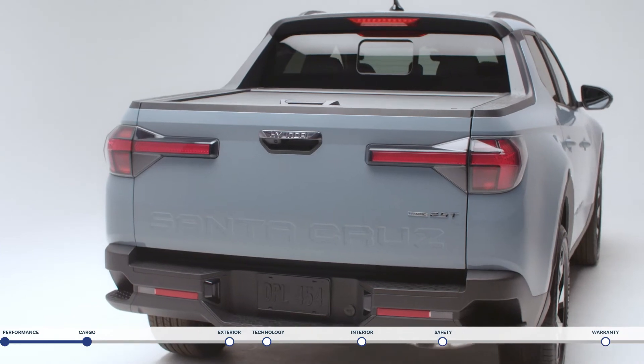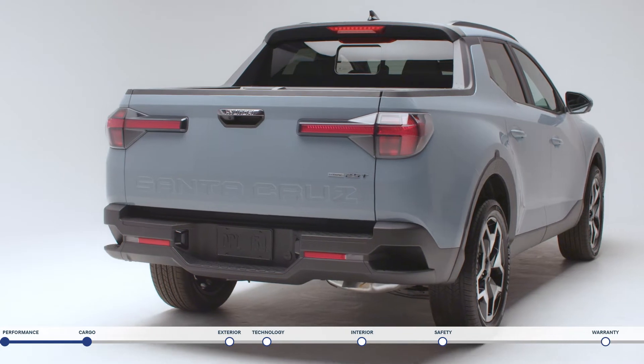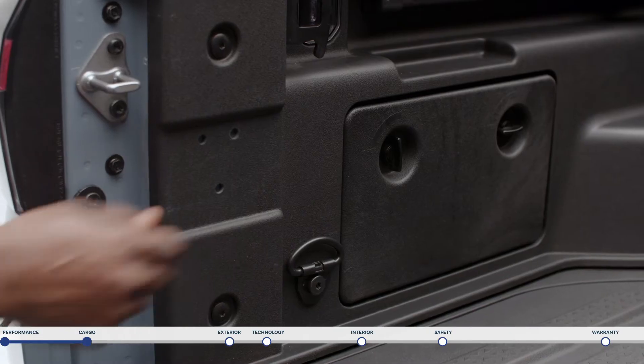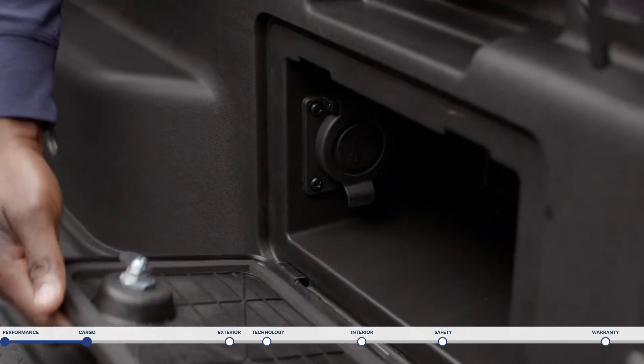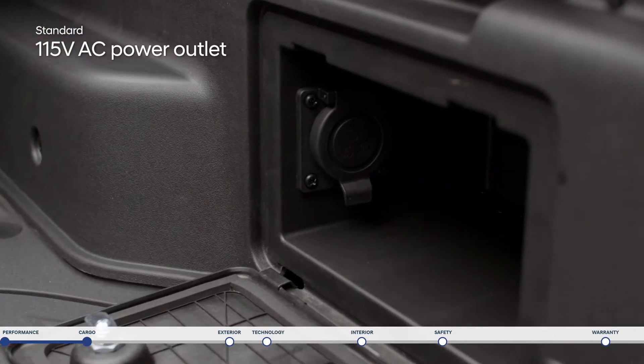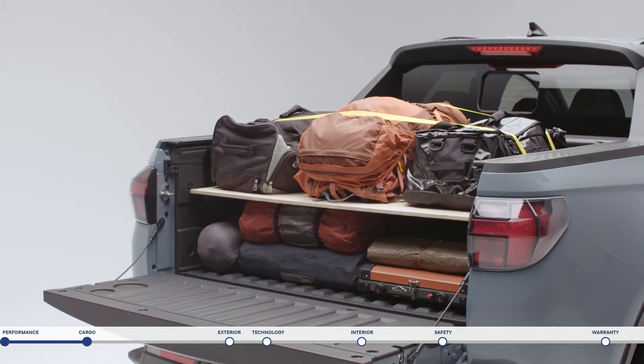The items will be secure too, thanks to the central locking system tied to your key fob that will lock not only your doors, but the rear tailgate and underfloor storage as well. Additionally, there are also storage bins located on each side, including a 115-volt power outlet on the passenger side.